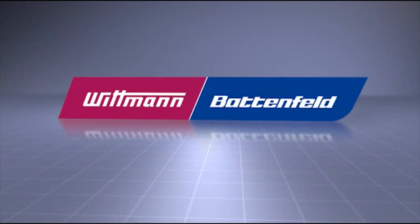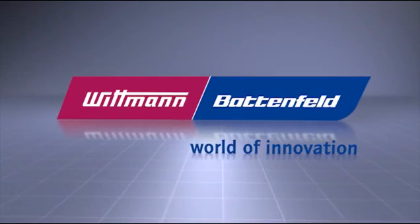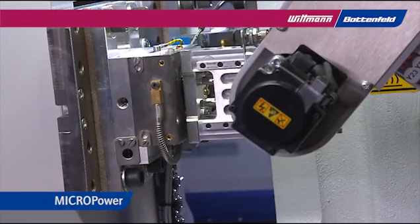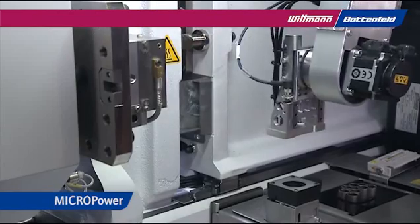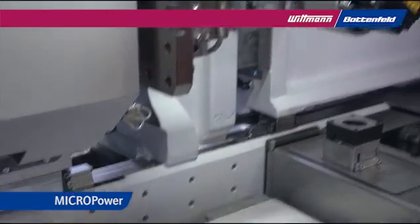Wittmann-Battenfeld offers plastics processors a full range of innovative injection molding machines. Wittmann-Battenfeld is number one worldwide in micro-molding. Based on many years of application know-how, we can find the perfect solution for your production.